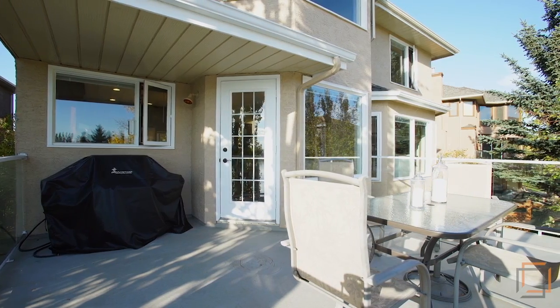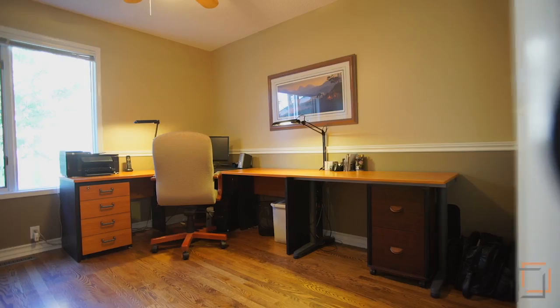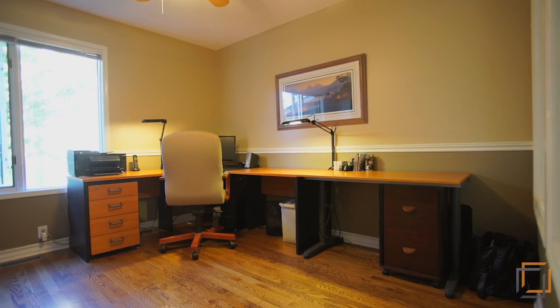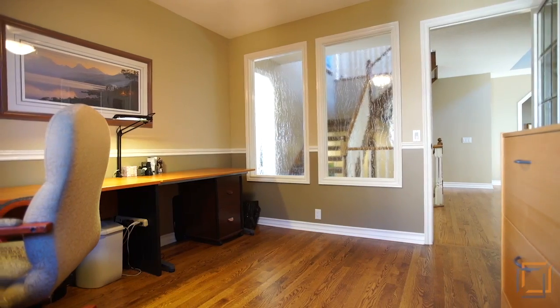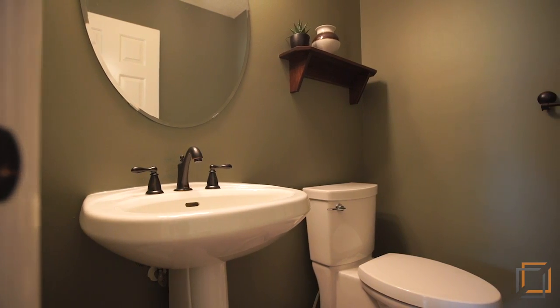Soak in the sun or host barbecues on your main floor deck overlooking the picturesque lake. Near the stairs is the office where both parents and kids alike can focus. The laundry room as well as a convenient half bath are also on this floor.